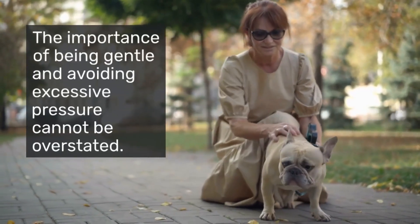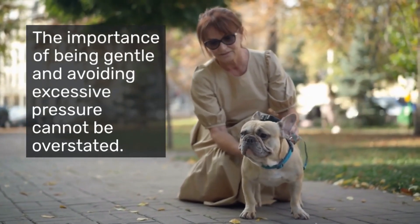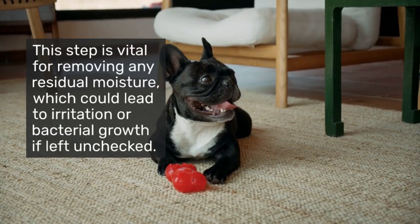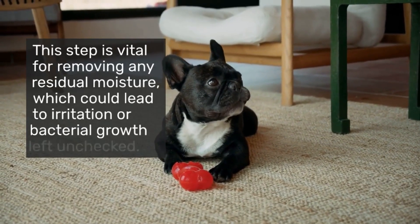After the cleaning process, it's crucial to dry the area around the eyes carefully with a clean, dry cotton ball or pad. This step is vital for removing any residual moisture, which could lead to irritation or bacterial growth if left unchecked.